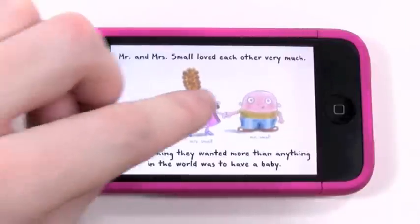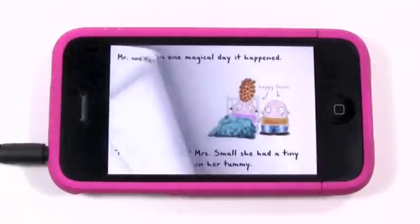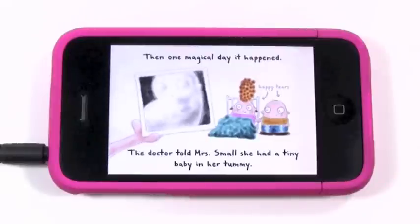And to navigate the pages, it's very simple — you just swipe like that, and you can adjust the sensitivity of the page swiping. So if you have younger ones using this app, you can make it not so sensitive so they don't keep accidentally flipping the pages.